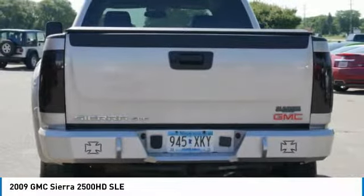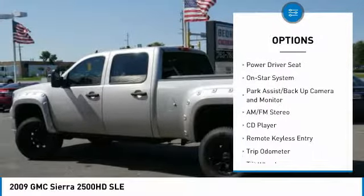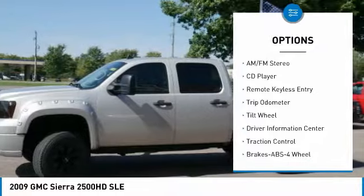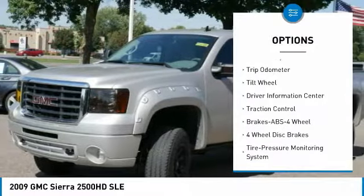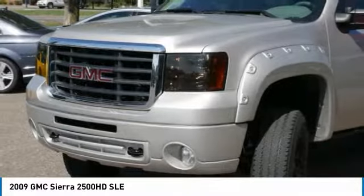Here are some of this vehicle's great options: traction control, heated seats, running boards, anti-lock braking system, four-wheel drive, air conditioning, power steering, cruise control, AM FM stereo radio, auto headlight on-off.